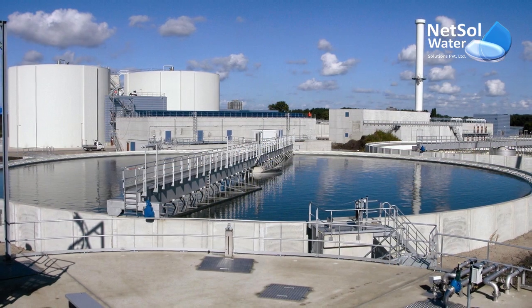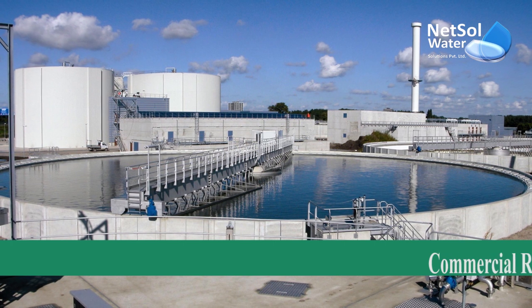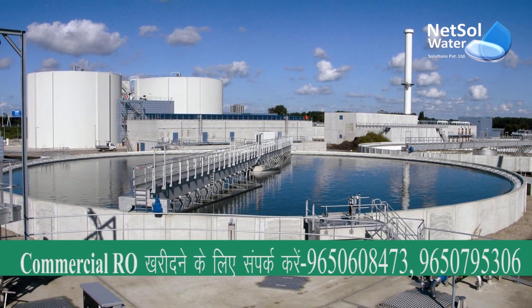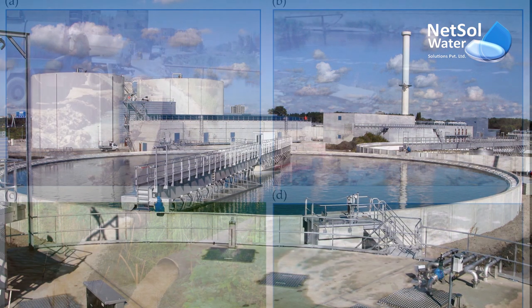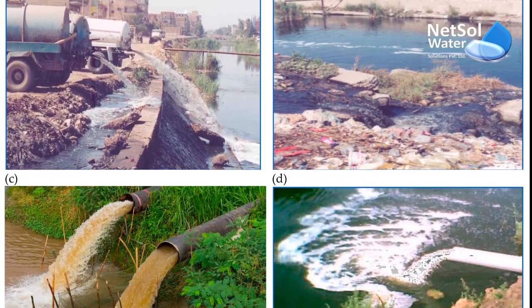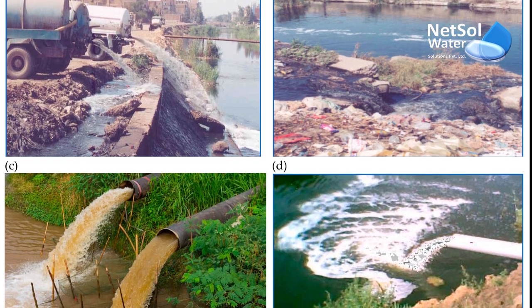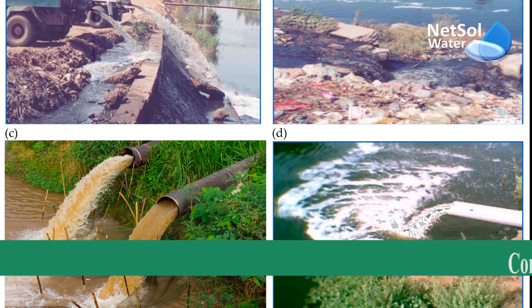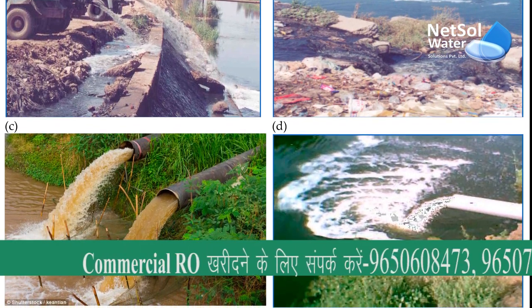You must also be thinking: since flowing water treats wastewater naturally, why do you need effluent treatment plants for your industries? We all know that industrial wastewater contributes to groundwater contamination and other environmental issues. It depletes groundwater nutrients while increasing carbon dioxide levels in the atmosphere.